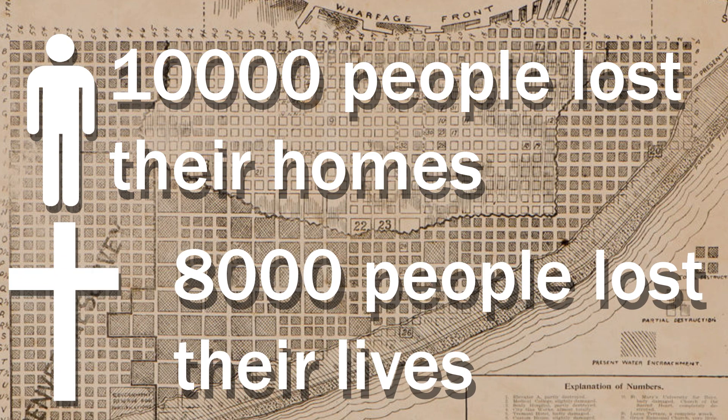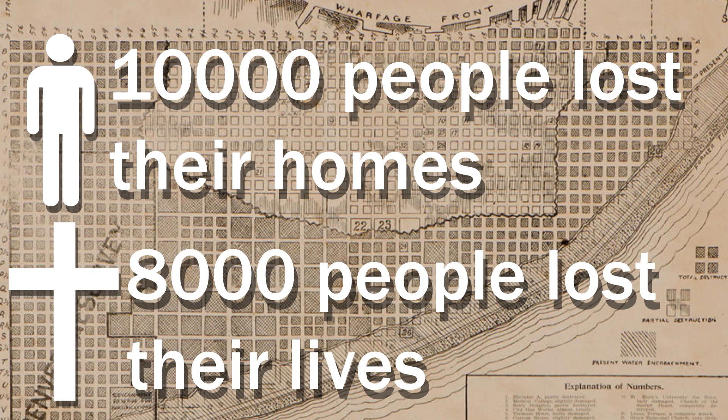and an estimated number of about 8,000 people lost their lives. The 1900 hurricane, also called the Great Storm of 1900, was and still is the deadliest natural disaster in United States history.